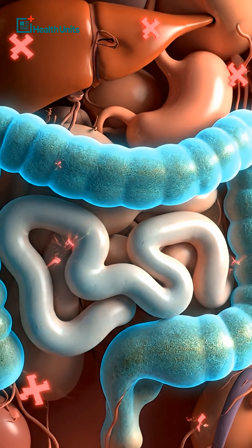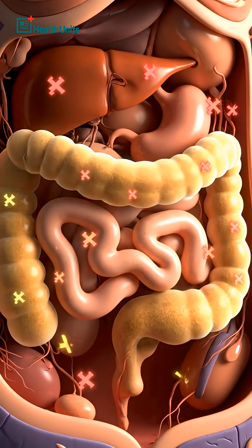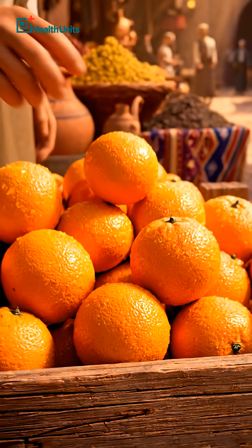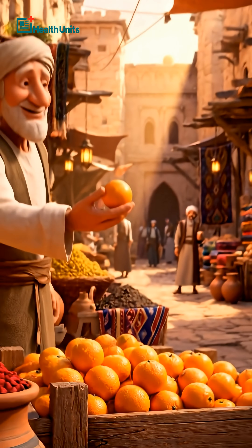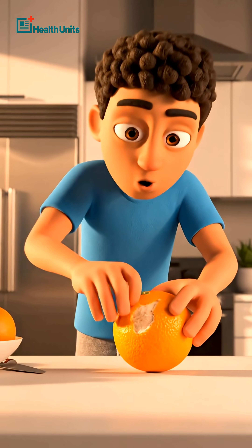Research shows citrus pectin improves gut barrier function and lowers inflammation throughout the body. Traditional cultures knew this long before modern science did — they used the whole fruit, because the most powerful part isn't the juice. It's the layer you've been removing.